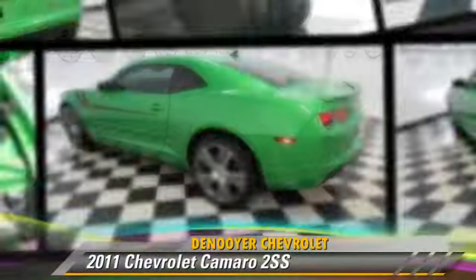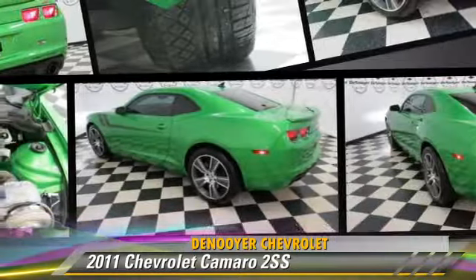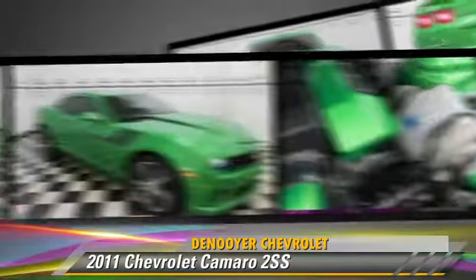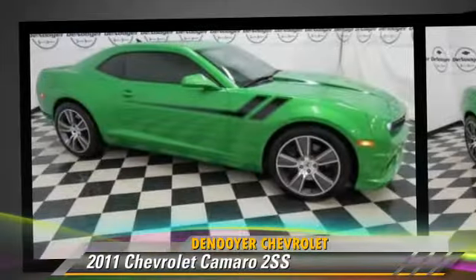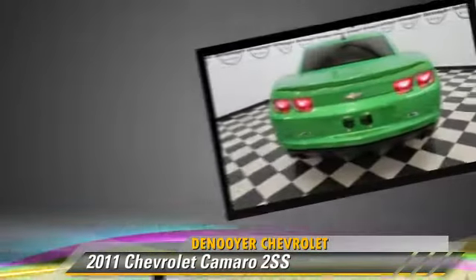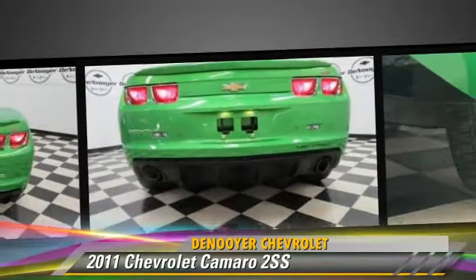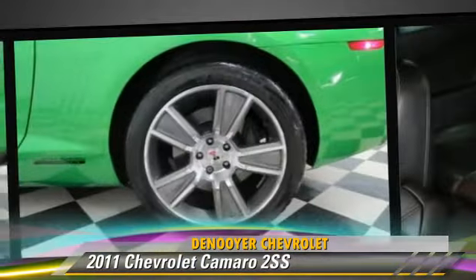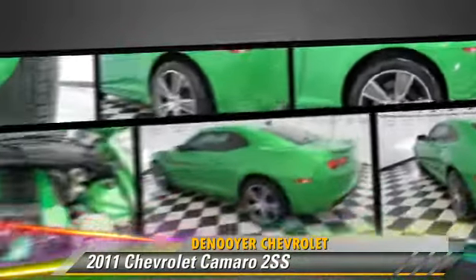The 2011 Chevrolet Camaro SS, powered by an 8-cylinder engine with an automatic transmission. This vehicle, with fewer than 40,000 miles on the odometer, is well-equipped. This Chevrolet features heated power mirrors, leather seats, and rear spoiler.